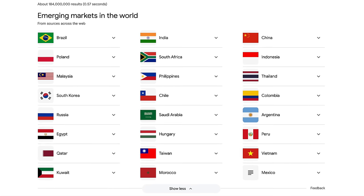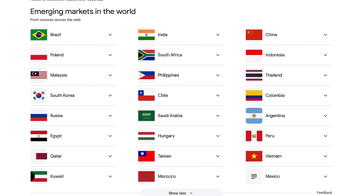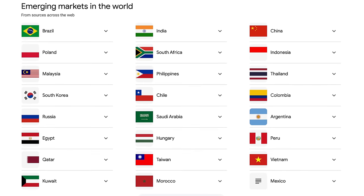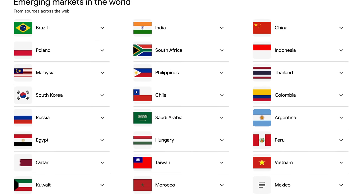This fund is full of companies in emerging markets, so not only are the companies small, but the market in which the company operates is up and coming and not yet fully developed. These would be countries like Taiwan, Brazil, India, and Mexico. There's a lot of potential growth here as they try to catch up with that of the United States.